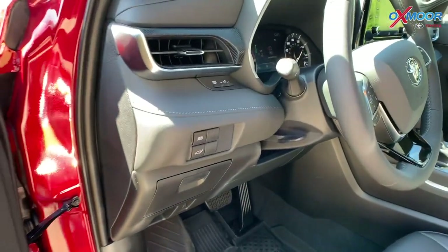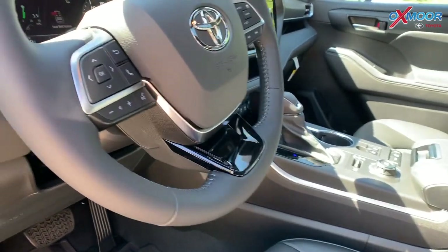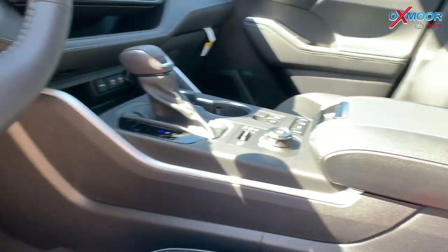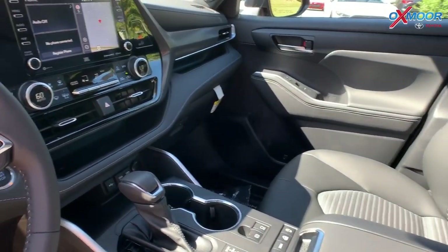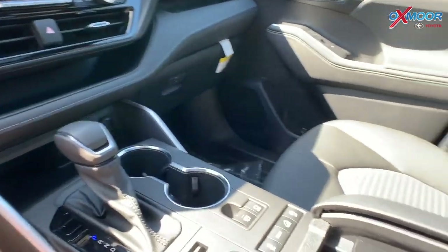That looks really good. It's also in the middle console, and there's even some right here on the steering wheel. Speaking of the console, you do have that Qi-compatible wireless smartphone charger — if you lift that up, it's right there.